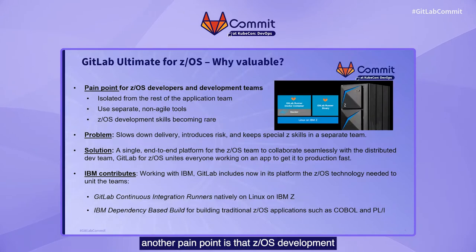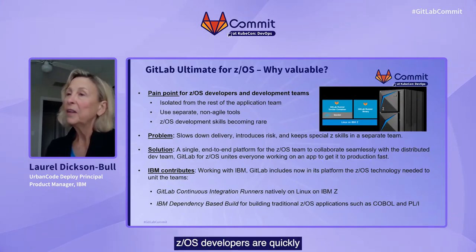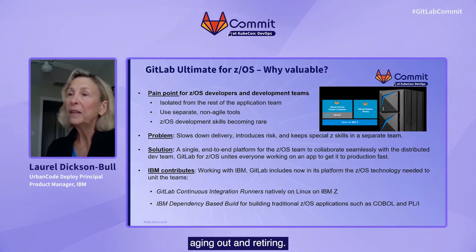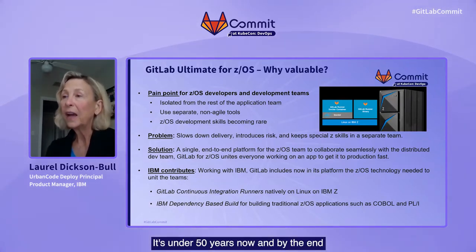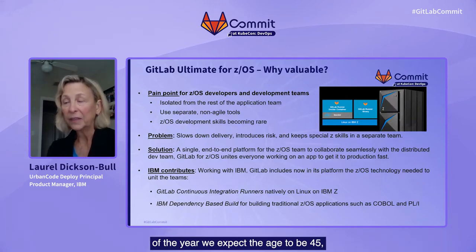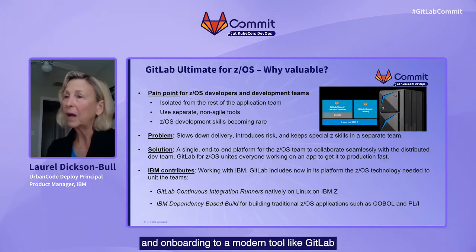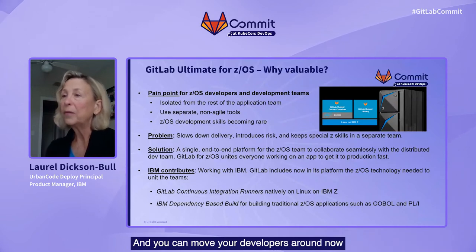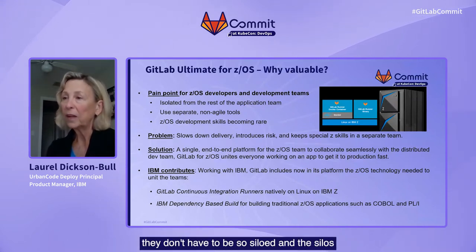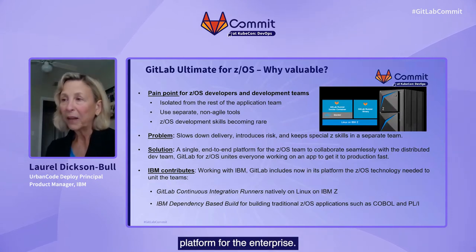Another pain point is that ZOS development skills are becoming rare. ZOS developers are quickly aging out and retiring. Many opted to retire in the wake of the pandemic. Before the pandemic, the average age of a Z developer was over 55. It's under 50 years now, and by the end of the year, we expect the age to be 45. So we're losing a lot of the older devs and quickly onboarding replacements. Onboarding to a modern tool like GitLab is going to be a lot easier than a legacy tool, and you can move your developers around now that you have a common platform — they don't have to be so siloed.